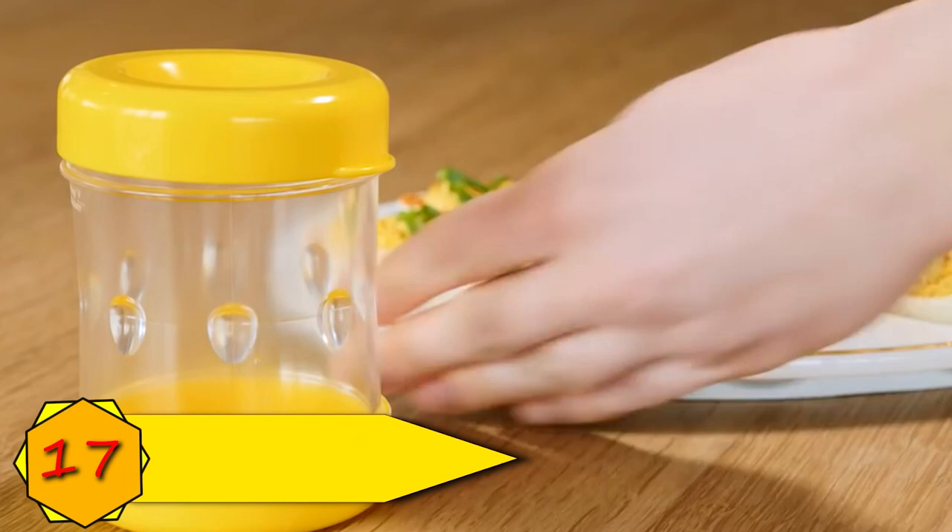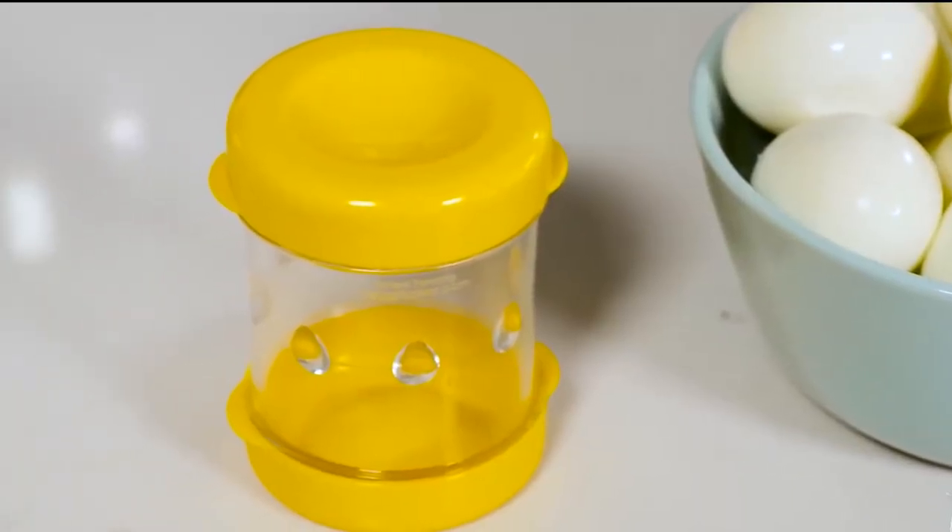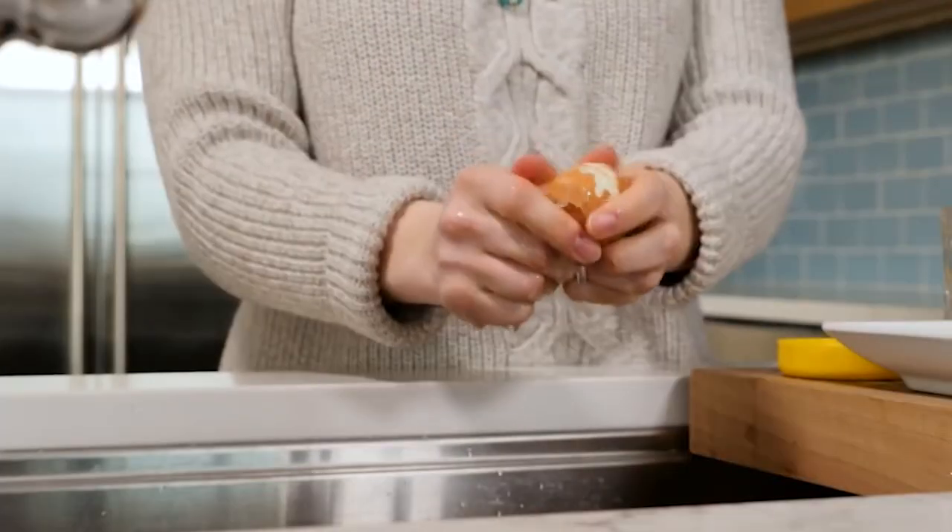Number 17: Egg Peeler. The Neg is a compact and robust device that makes the once arduous chore of peeling boiled eggs ingeniously simple, fast, and enjoyable. It is priced at $15.